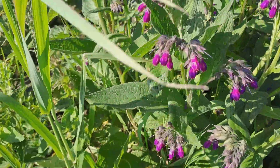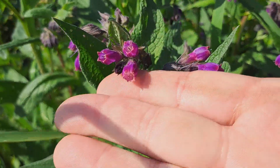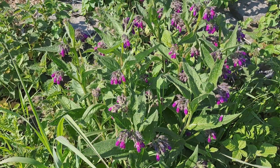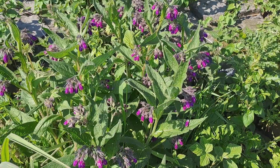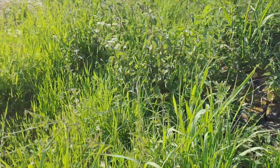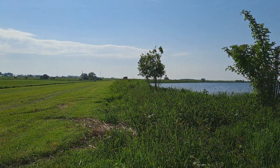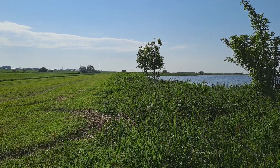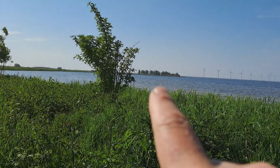I forgot the name. The root is edible but only small bits because you will get diarrhea. That little bitty spot is the spot I want to take a rest, and I'm going to explain to you why I have to take a detour to get there.